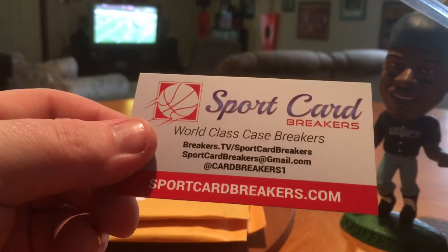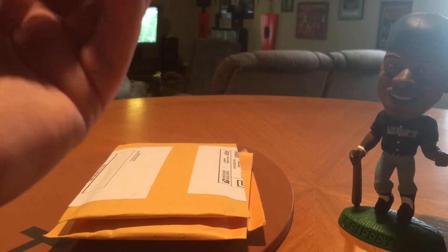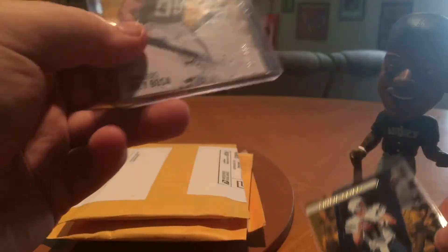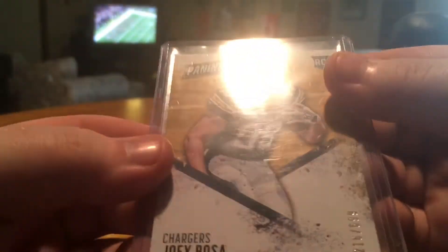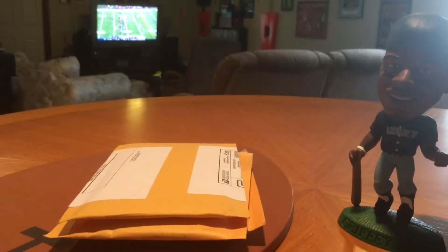Let's get into a break here from about a week or so ago. I think it was 16 or 17 Absolute — it was a player break and I had Philip Rivers. Didn't hit anything but a base card, but it looks like he also threw in a Joey Bosa numbered to 699. That's from Panini Day it looks like. I think I paid like 4 bucks for that spot in the break off a case, so it wasn't too bad.